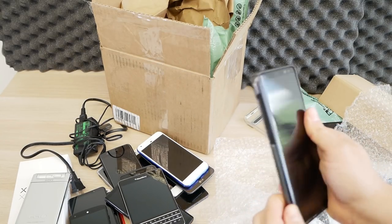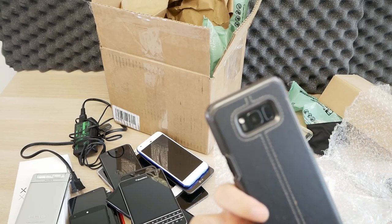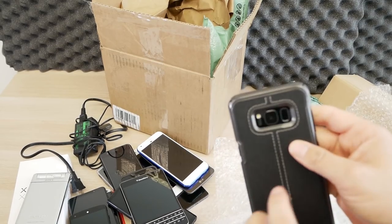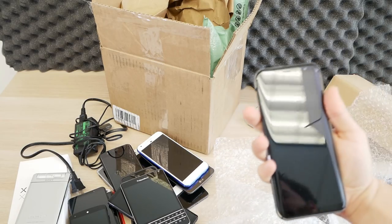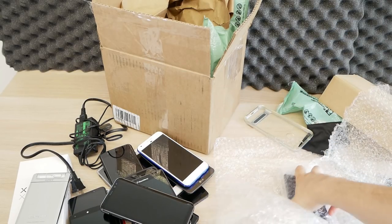Looks like we have a Galaxy S8 here with a really cool case. I initially thought S9, but it's the Galaxy S8 — you can tell because of the fingerprint scanner in the terrible location, single camera, and smaller size. Galaxy S8 with a really cool case.